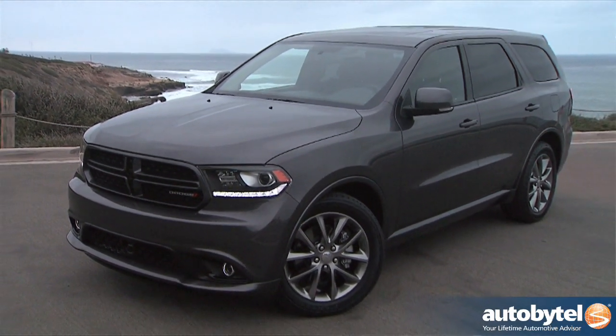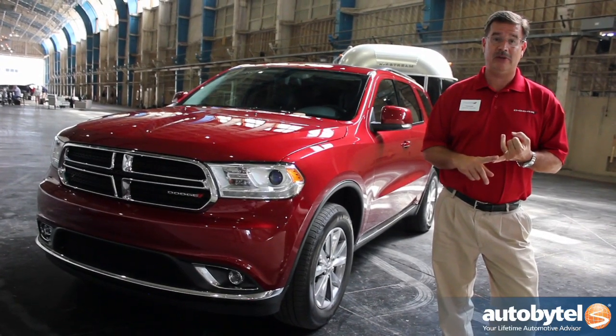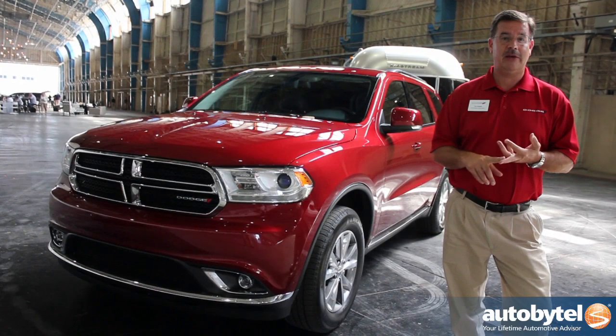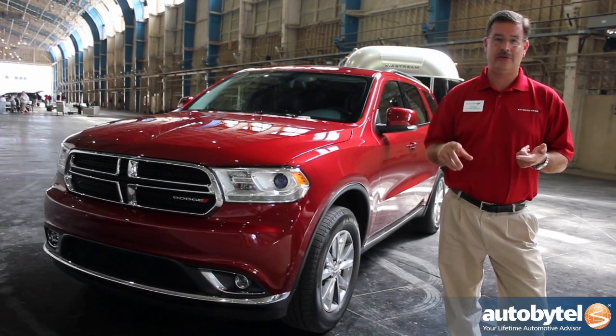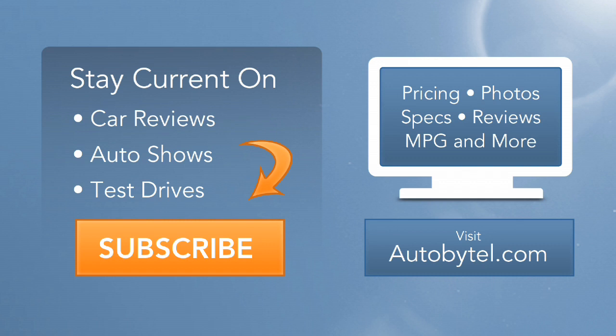This is really the most technologically advanced Durango ever, with 8-speed transmissions, LED lighting, large touchscreen radios with integrated climate controls, and advanced safety features.